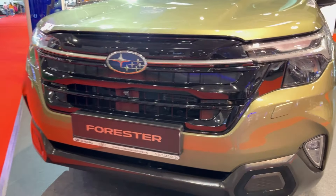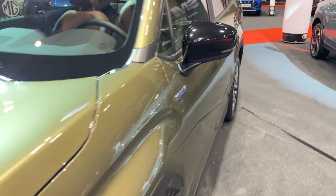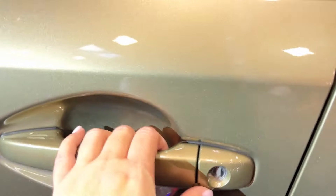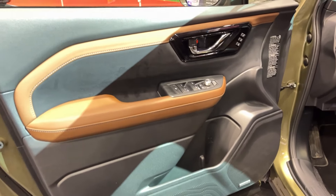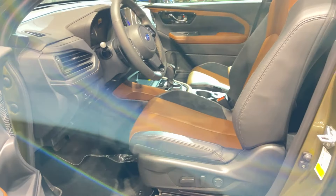Step inside and you'll notice the cabin's had a glow-up too. It's roomier, quieter, and packed with more tech than ever before. The star of the show is a massive 11.6-inch touchscreen that comes standard on all but the base trim, with wireless Apple CarPlay and Android Auto — so you can leave those pesky cables at home.